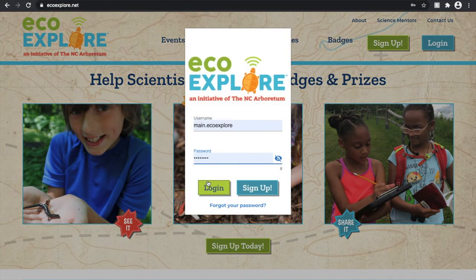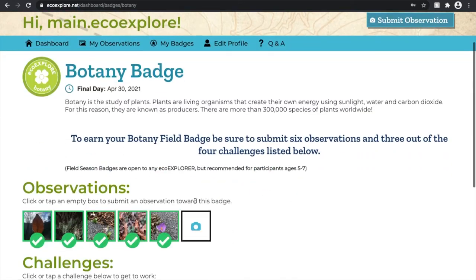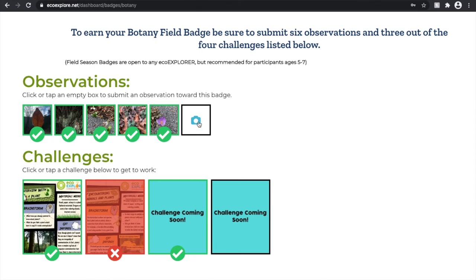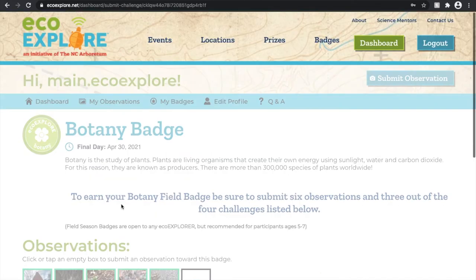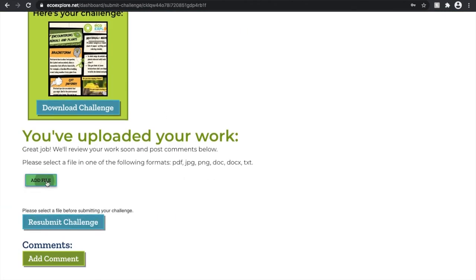Let's log in and see if those observations and challenges have been approved. Five observations have been approved — that swan observation got kicked out because it didn't meet the requirements. Two of my three challenges have been approved. I didn't mention yesterday, but I accidentally uploaded the ornithology challenge in that spot, so it was the wrong challenge. This red X means that it was rejected and that I am able to resubmit my work.